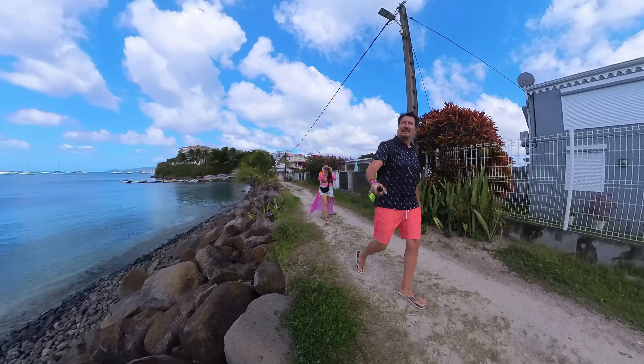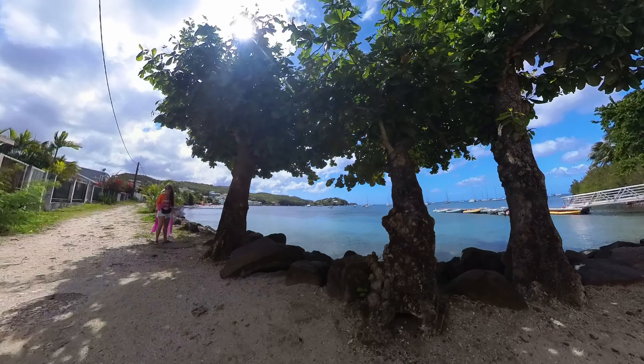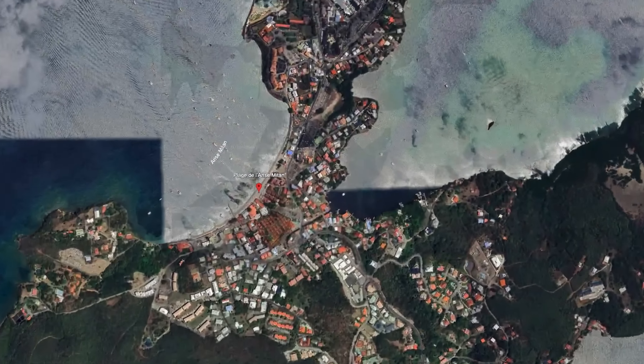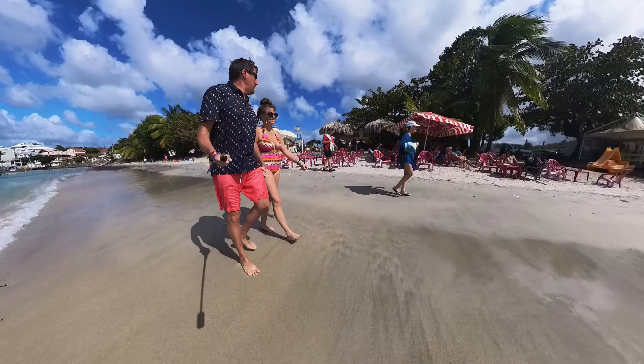This is us walking through some neighborhoods, again trying to find the shoreline. And finally we did. We knew the area we wanted to go to — it was called Anse Maman. So we made our way along the shoreline and finally to paradise.